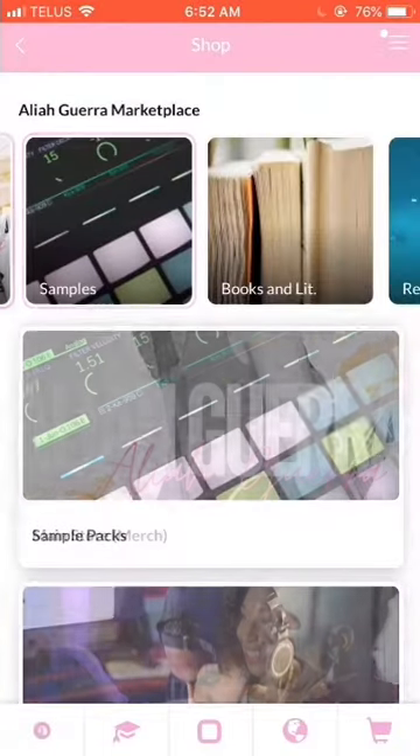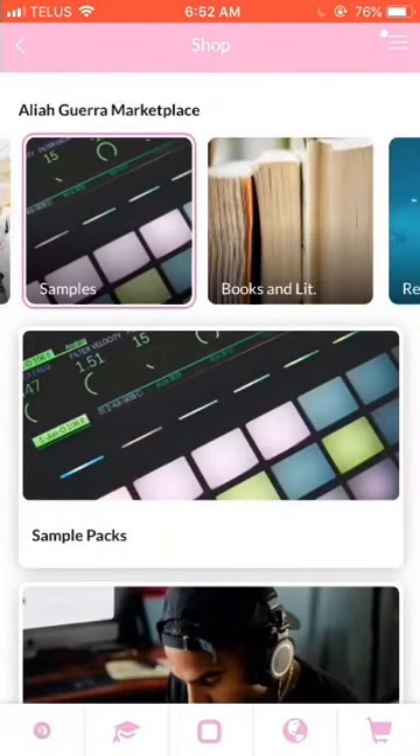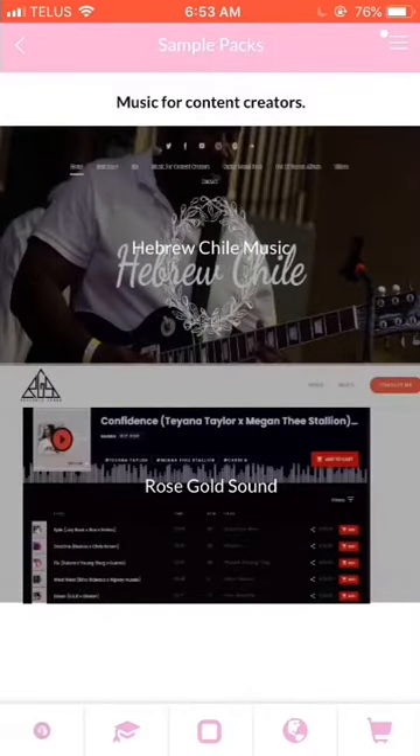The next feature is the Samples. For us producers, we don't want to let our beats just go stale on our computer. You have an audience that's waiting to buy your beats and your instrumentals. Here's a list of producers who create music for content creators. So if you're making ads, YouTube videos, or even if you need instrumentals for your own songs, you can go ahead and click right here, and it'll bring you directly to the producer's website.